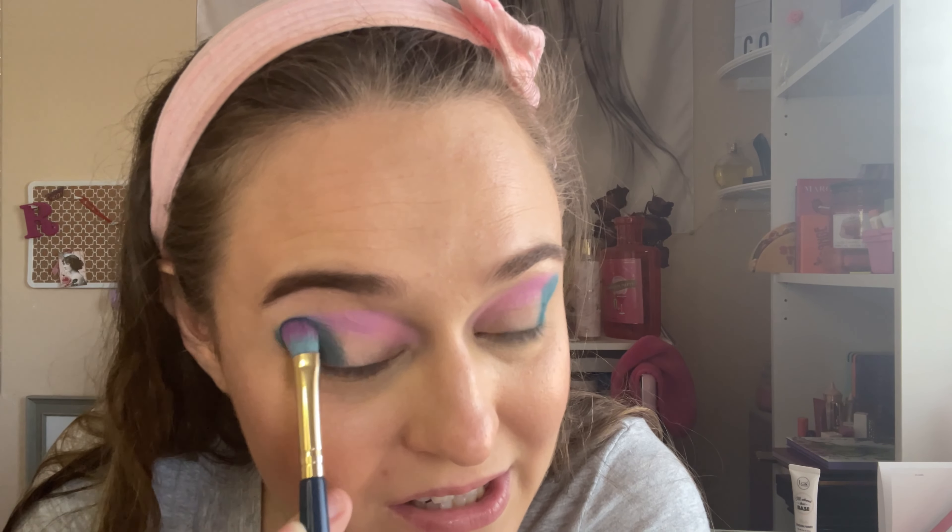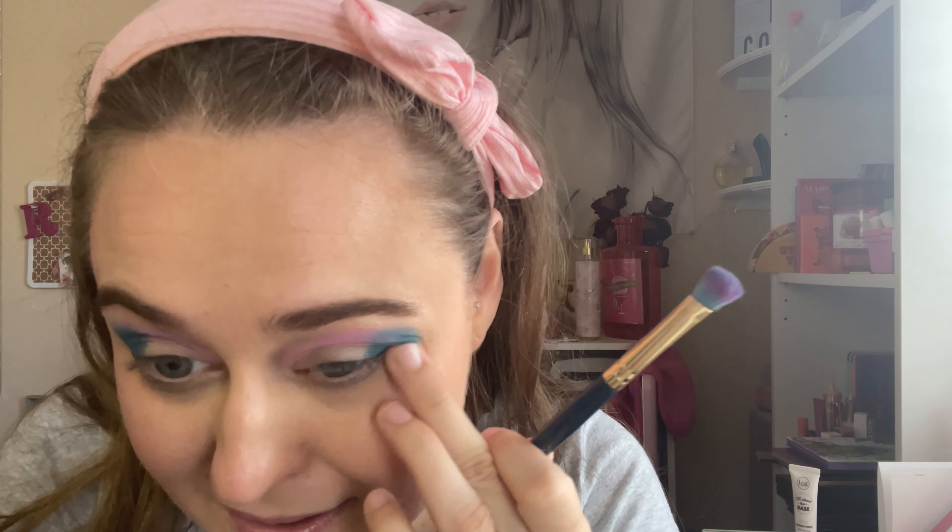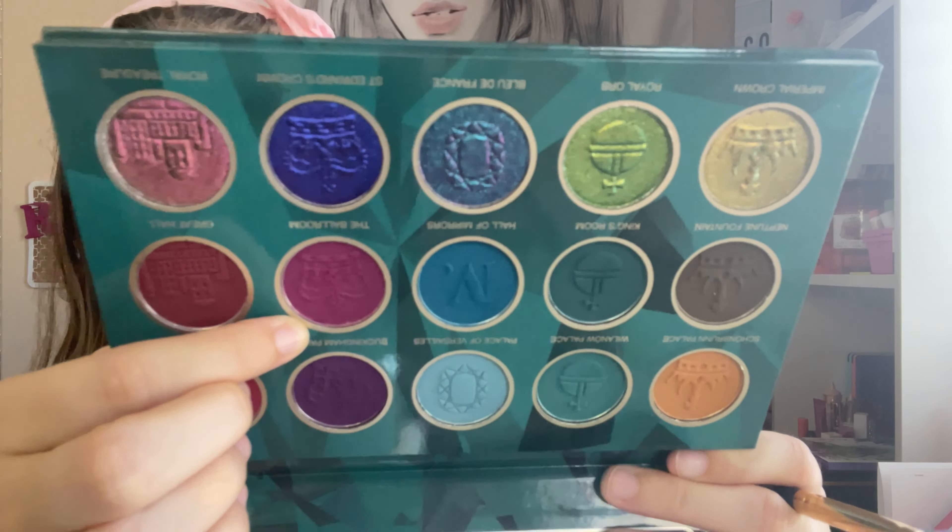Pastel shades are really pretty, but for me I like deeper, more pigmented shades, so I barely go into pastel colors. I think they're just really pretty though. I really love the shades — I've been wearing a lot of these shades this year for spring and summertime. I really love the center ones. I'm gonna go in with this one — Hall of Mirrors. Very pigmented; it picked up a lot on the brush, so we'll see how this goes.